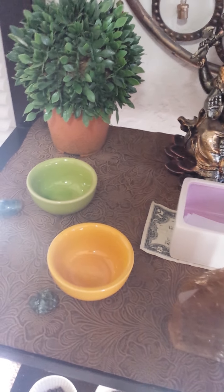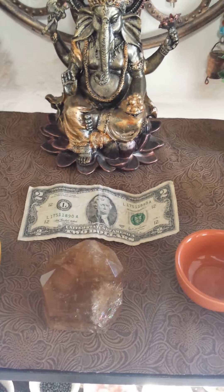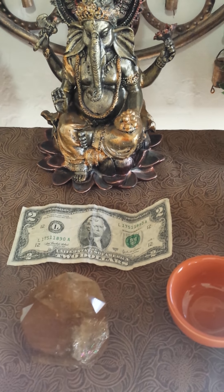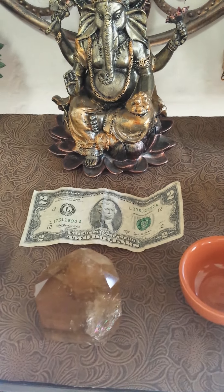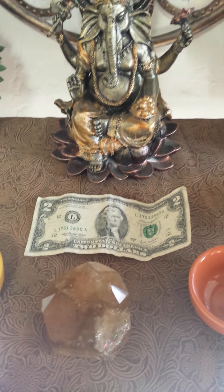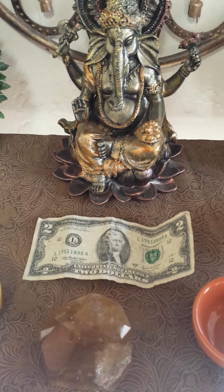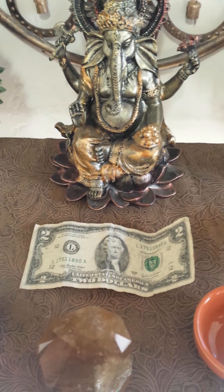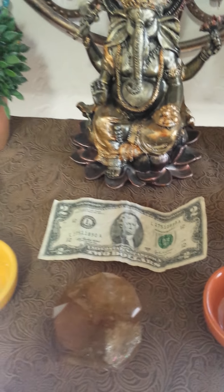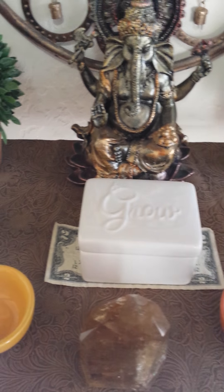Actually, underneath the vessel is a $2 bill that I've had for going on six, maybe seven years. I've always had it in my abundance altars. And ever since I've had it, I've never been without money — sometimes it's a little hard, but I've always had some kind of financial income. I've always kept it in my wallet, knowing that no matter how low my account balance is, I have money in my name. Now it's underneath this 'grow' vessel so that money and abundance can grow.